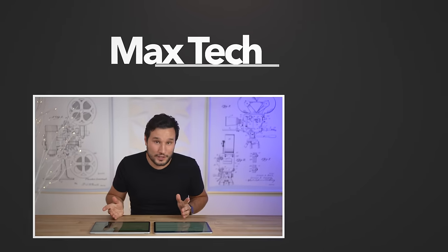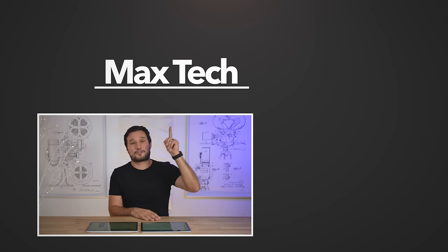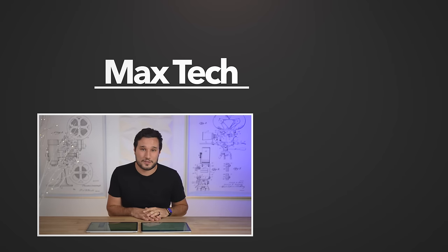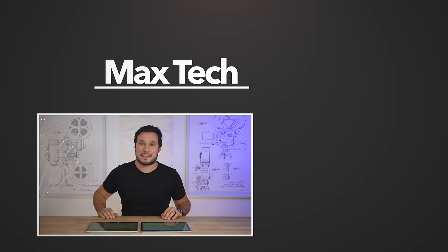That's my opinion, but I want to hear yours — which one is the pro device, which would you buy? Check out one of my iPad reviews linked over there, and click the circle above to subscribe if you want to help us reach our goal of 1 million subscribers. This has been Max, and I'll see you in the next video.